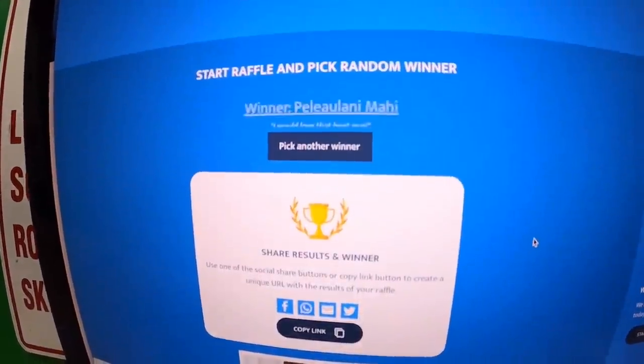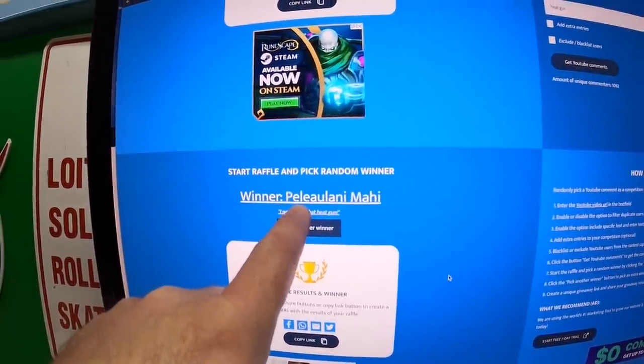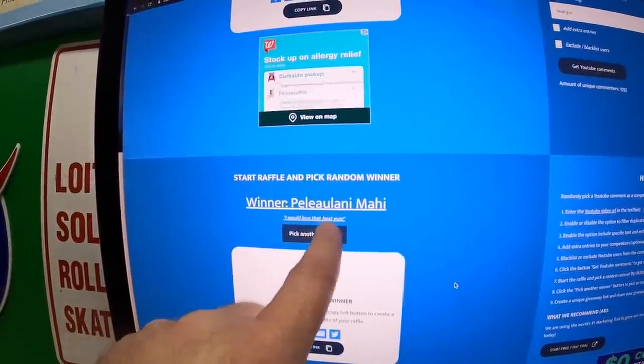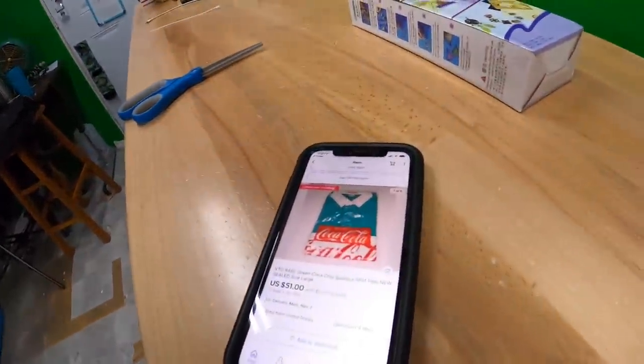There were 1,092 unique commenters entered — good luck everyone! The winner is Pay Lulani Mahi, who commented 'I would love that heat gun.' Congratulations! Just send an email to shed flips at gmail.com with your shipping information and I'll send that heat gun out to you. Thanks to everyone who participated.